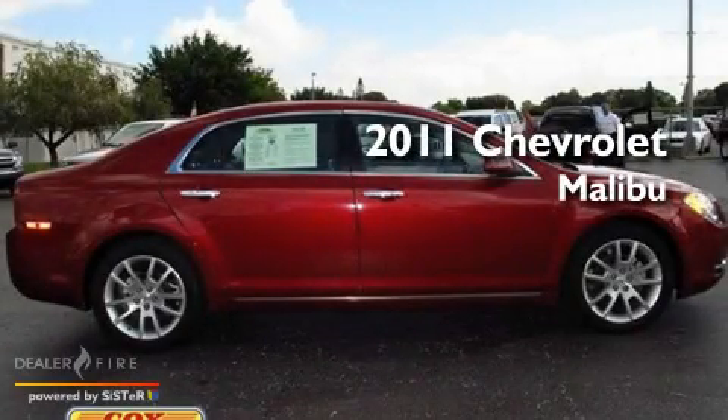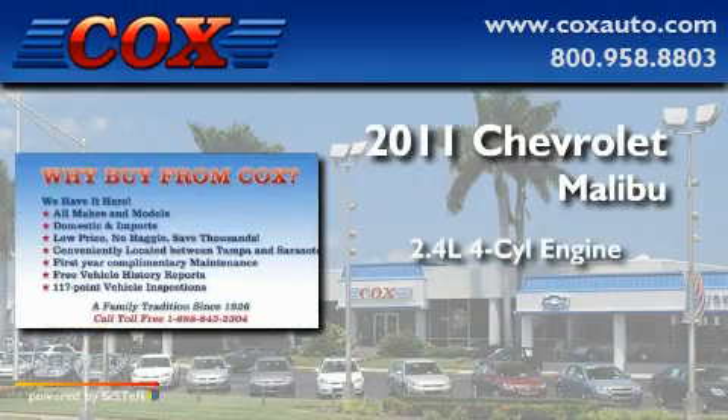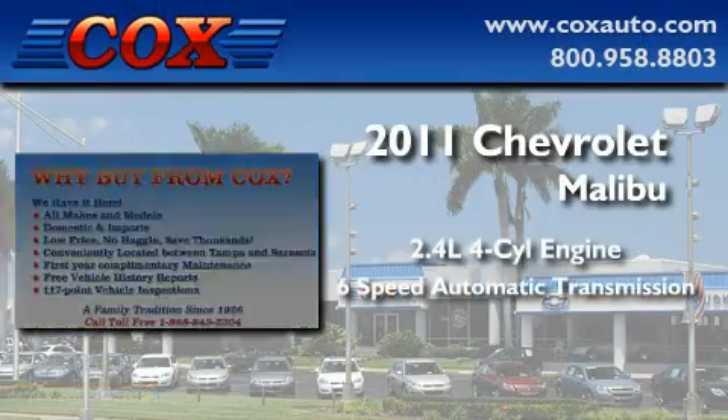This is a 2011 Chevrolet Malibu. It has a 2.4-liter 4-cylinder engine and a 6-speed automatic transmission.